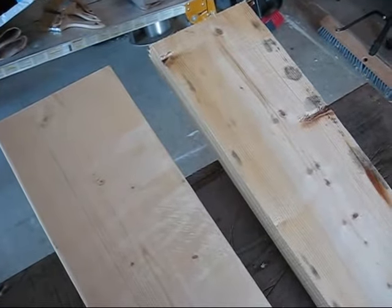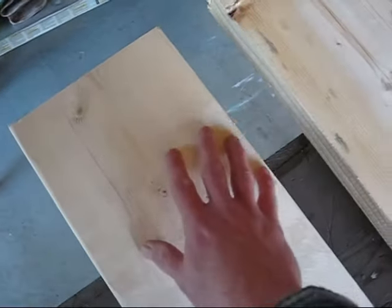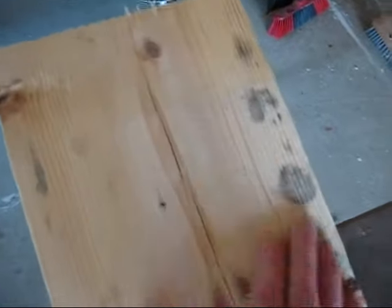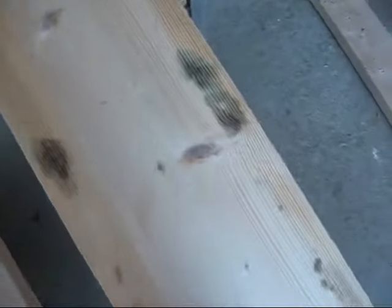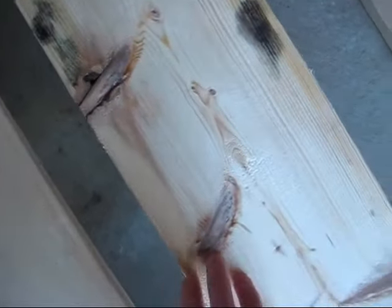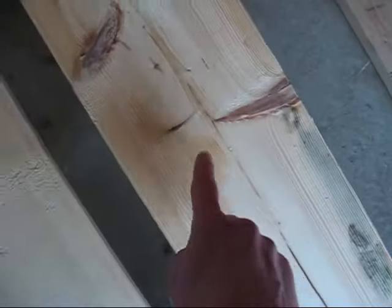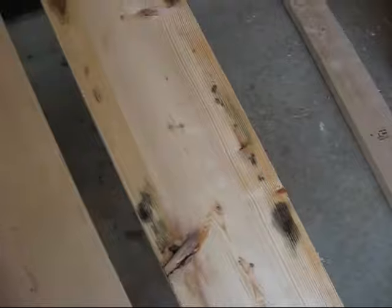Look at the quality. This Home Depot board is clean, pretty much knot-free, no spalls taken out of it — it's in pretty good shape. This Kent board has some sort of mold, rough cuts on the end, knots on the end, and when you get down towards the other end it even tapers in a little bit. And this was actually a good one that I found at Kent.